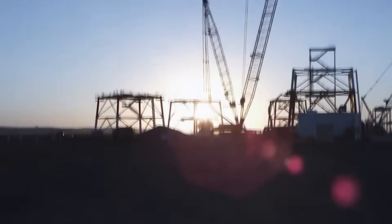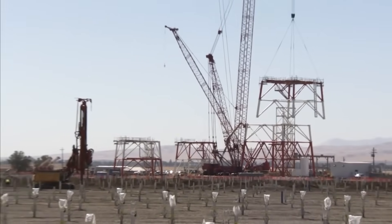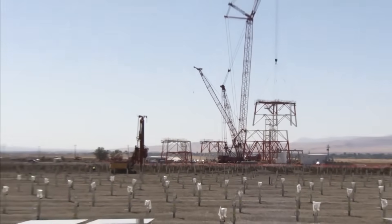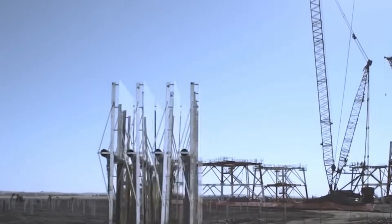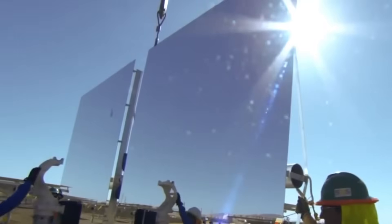Each of those 173,500 heliostats contains two reflective surfaces that track the sun using GPS and fiber-optic networks. Throughout the day, these mirrors continuously adjust their angles, directing concentrated sunlight toward the power towers at the facility's center.